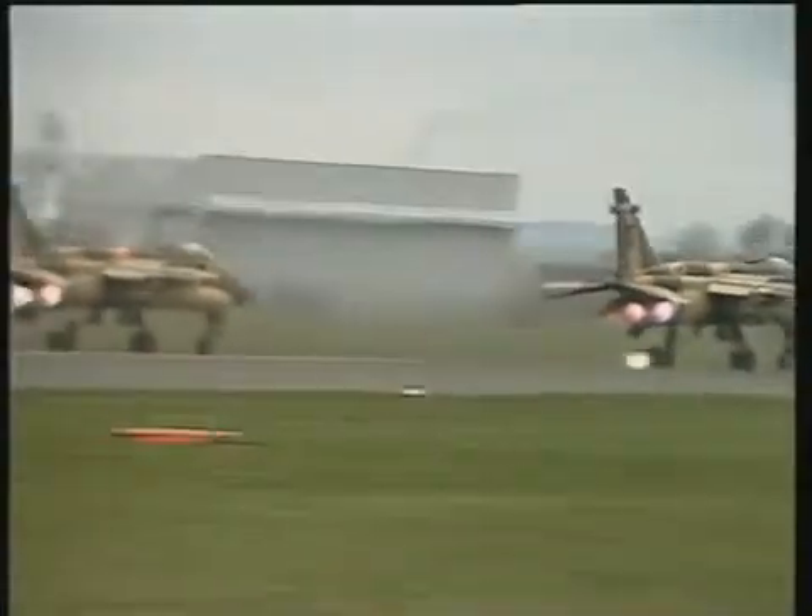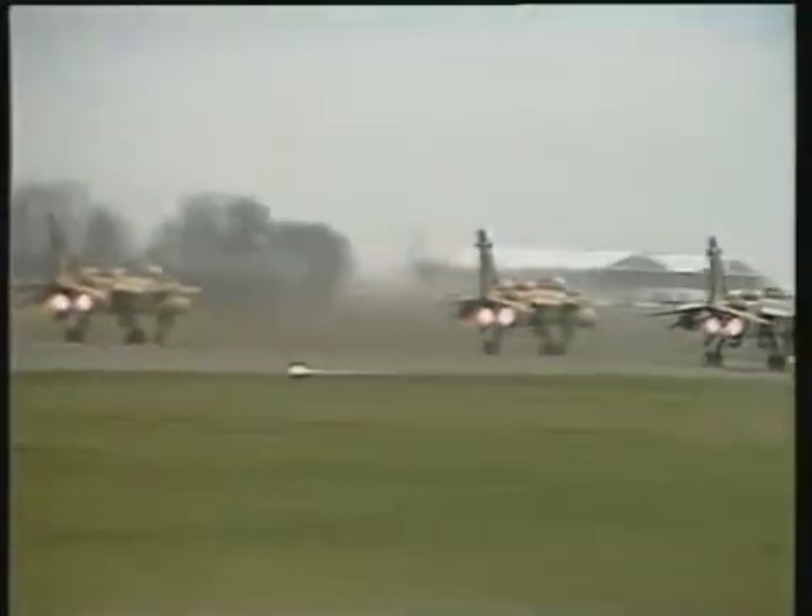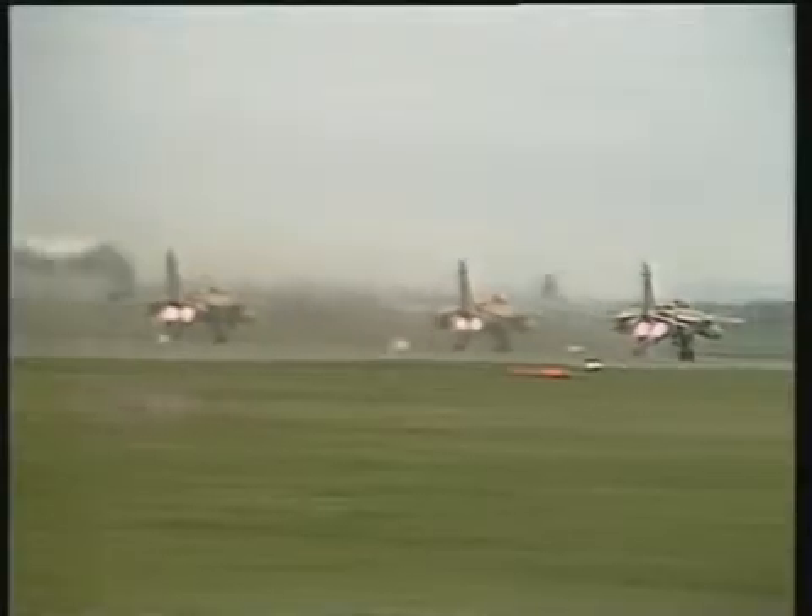Each has two tiny afterburning turbofan engines, which give really economical and reliable power over the most arduous missions.